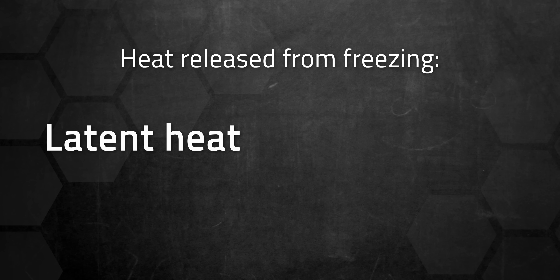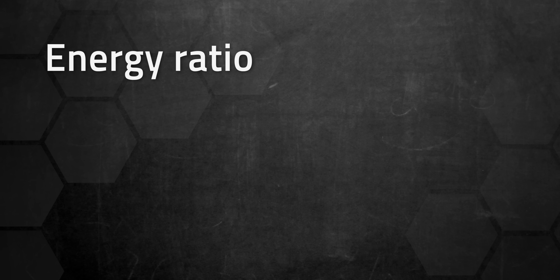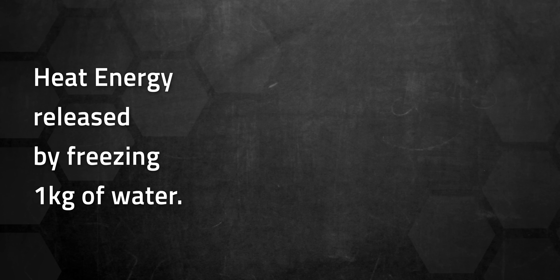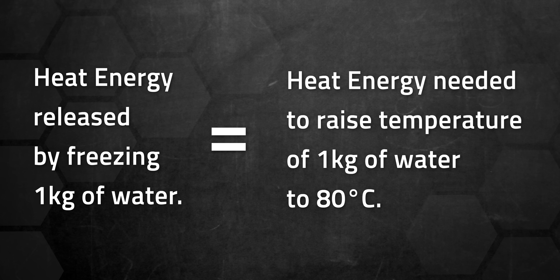That's a good thing, because that released heat is now available for use. This energy is also known as latent heat, or more specifically, the heat of fusion — and it's called heat of fusion for both freezing and melting, just in case you wanted the terms to be more confusing. An energy ratio compares how much energy you put in with how much you're getting out — it's a measure of energy efficiency. The heat of fusion of water at 0°C is about 335 kilojoules per kilogram. Put another way, freezing one kilogram of water releases the same amount of heat energy needed to raise a kilogram of water to 80°C. If you can access ice, you can access heat.